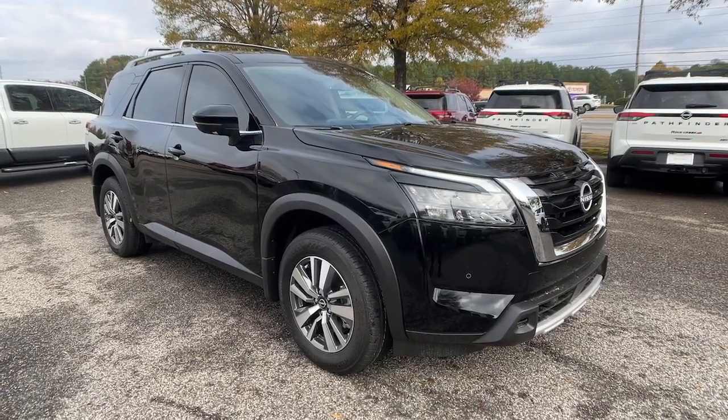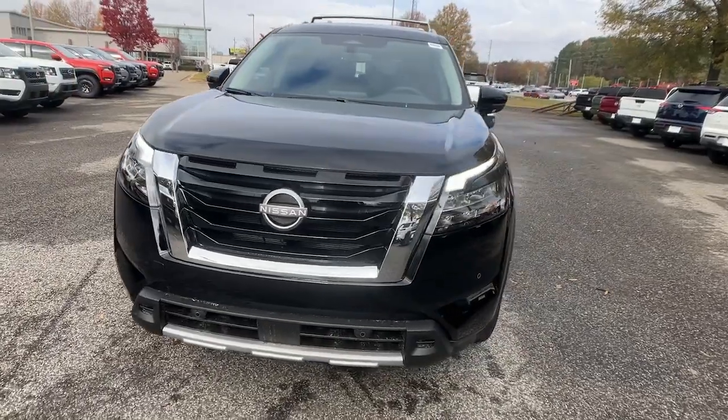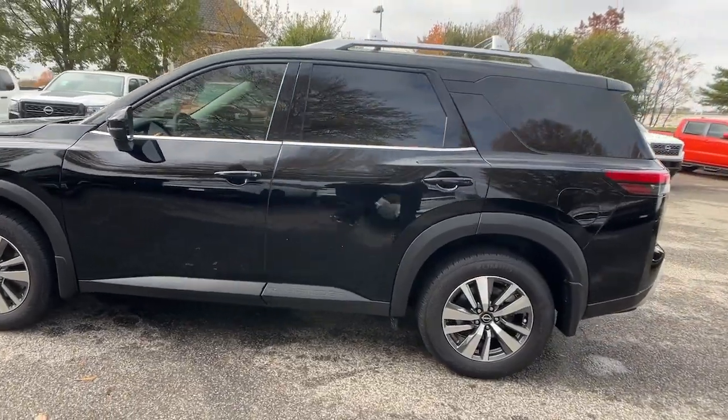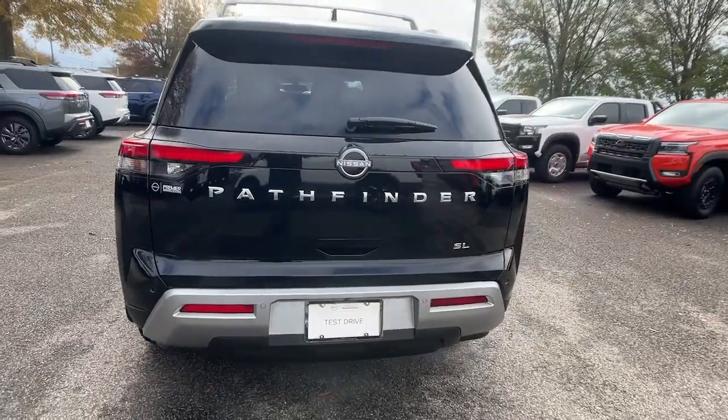Here is a wonderful 2025 Nissan Pathfinder. Rise to the challenge in style in this handsome Pathfinder. This three-row SUV offers standard driver-assist safety features, impressive towing ability, thoughtful family-focused amenities, and a smooth, quiet ride.